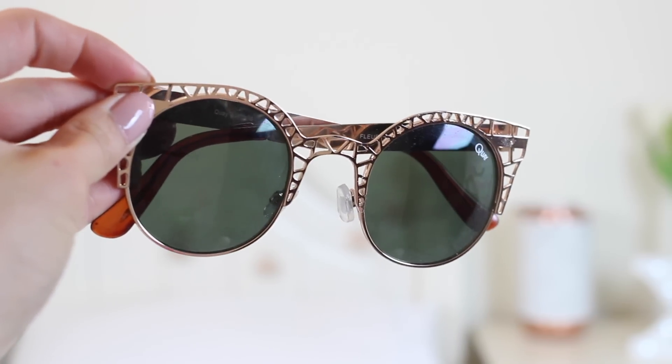Moving on to accessory favorites — firstly, my rose gold laser-patterned cat-eye sunglasses. If you saw my London Fashion Week diary posts on the blog, I wore these pretty much every day. You know I absolutely love rose gold, and cat-eye sunglasses are the shape that suits me best. These were around £25 from Topshop, though I don't think they're available there anymore, so I'll find a link and leave it below.